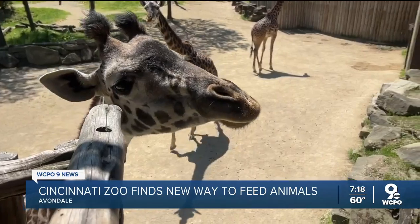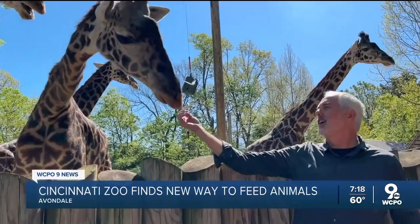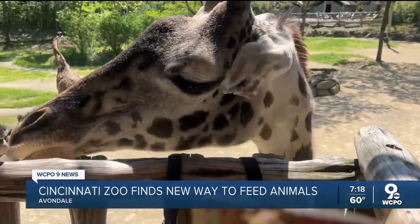Right now, giraffes and manatees are the main animals enjoying the food grown in the shipping containers. But Burns says if the pilot program goes well, he hopes to expand. Reporting from the Cincinnati Zoo, Anna Azalian, WCPO 9 News.